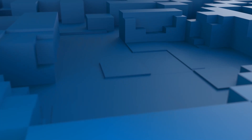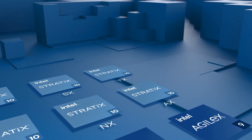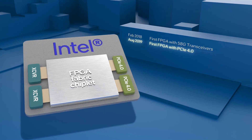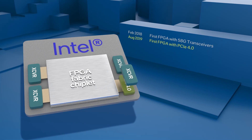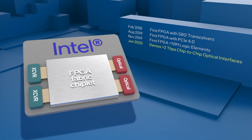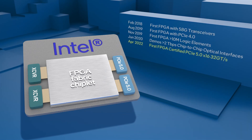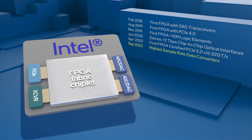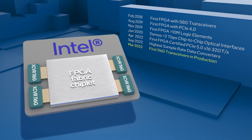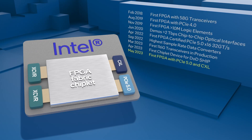This early adoption of chiplet-based design has produced a long list of industry firsts, where groundbreaking capabilities are introduced at an accelerated rate: the first 58 gigabit per second transceivers; first PCIe Gen 4 in an FPGA; first FPGA to break the 10 million logic element barrier; first to demonstrate 2 terabits per second chip-to-chip optical connections; first FPGA certified to support PCIe Gen 5 by 16 at the full 32 gigatransfers per second rate; first 64 gigasample per second data converters; and first 116 gigabit per second transceivers.